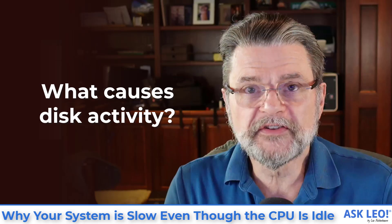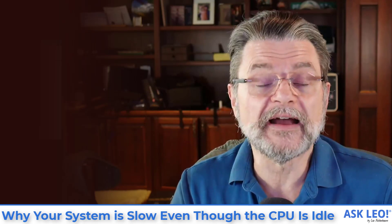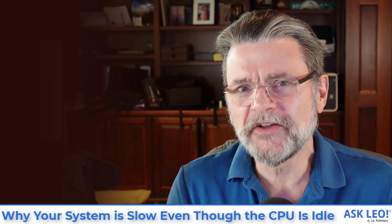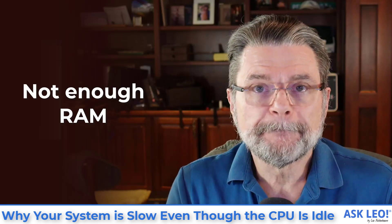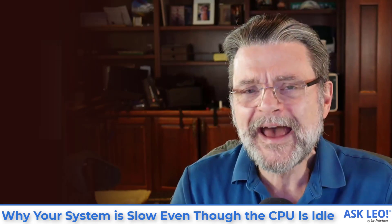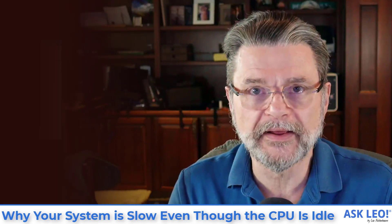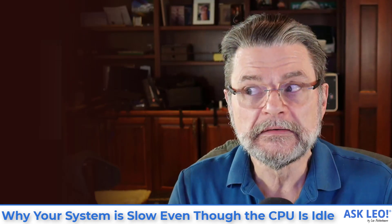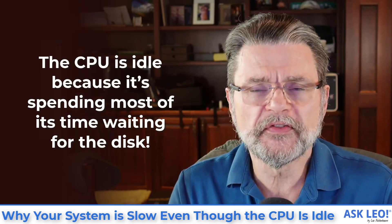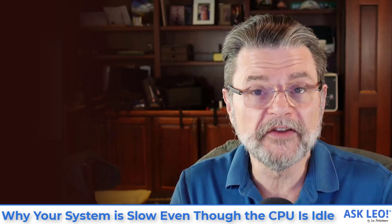Now, what can cause a lot of disk activity? If your program is actually doing a lot of reading and writing to disk, by definition that's disk activity and it could appear this way. More commonly, or at least as commonly, is not enough RAM. If you're trying to do more with your computer than you have the RAM to support, Windows itself will start using some of your hard disk as if it were RAM. When that happens, we're back to the hard disk — the CPU waiting most of the time just for the hard disk to do its work. And that's true whether it's a true hard disk, an SSD, or something else.